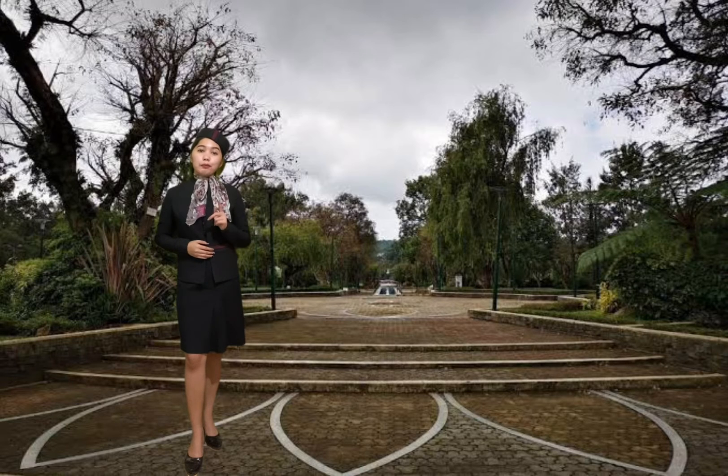My lovely tourists, please remember to keep to the right to prevent bumping with other people. Also, for your own protection, always use pedestrian pathways. My lovely tourists, are we clear on that?